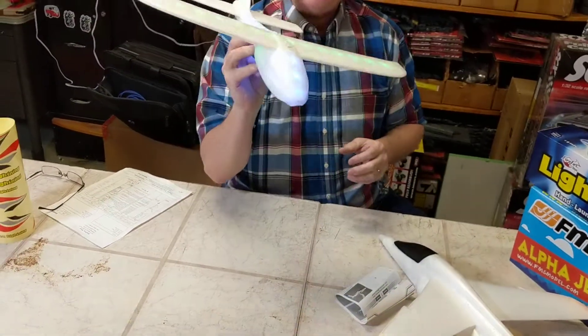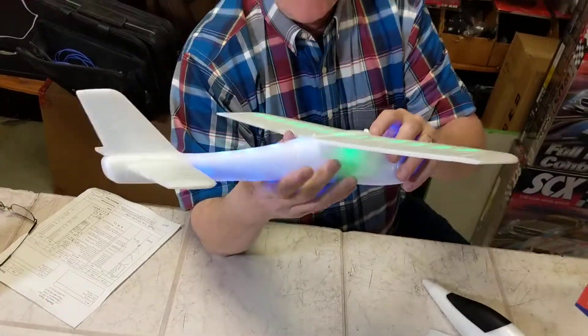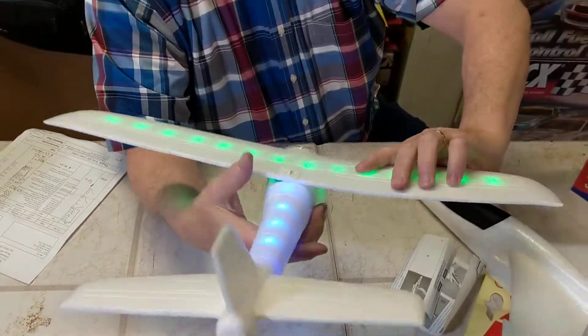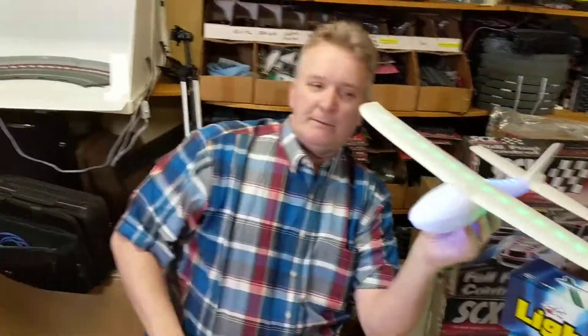Watch this — watch what happens when I turn it on. Can you imagine playing with this at night, with this thing glowing and everything? It's basically — you just put two batteries in it, and then you attach your wing, and you just throw it. Just throw it — sweet.